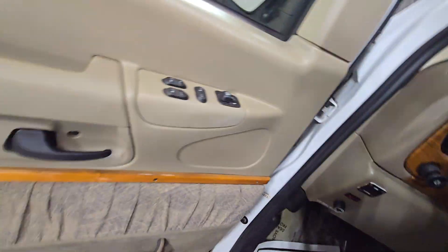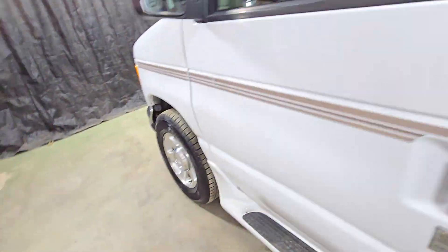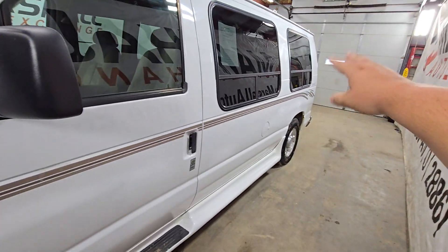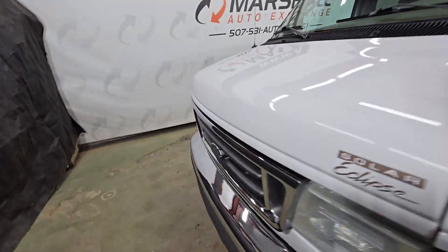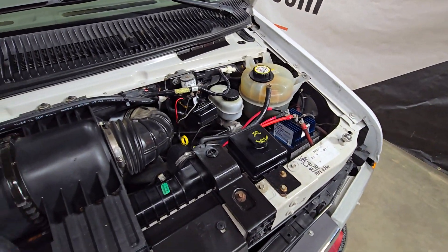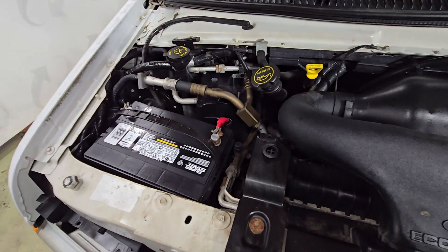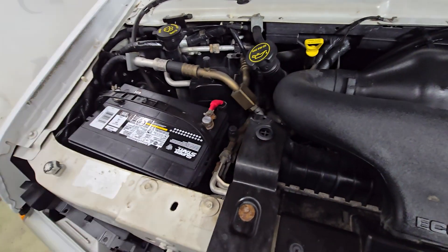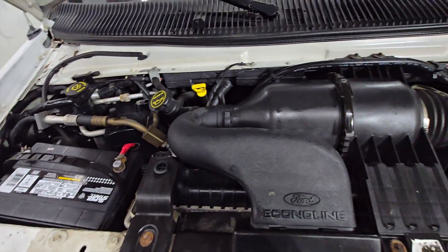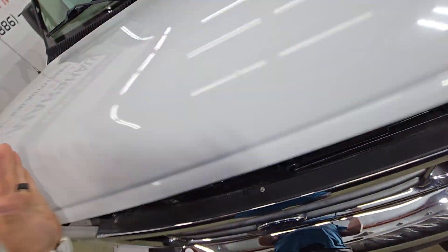I'm gonna do this video a little out of order — I'm gonna pop the hood and start with the engine, then work my way back. It's a two-handed job to get the engine open. Here's that 5.4-liter V8. We just put a brand new battery in it as well — brand new as of about three days ago. Nicely clean in the engine bay.